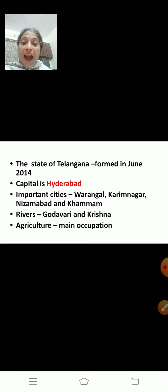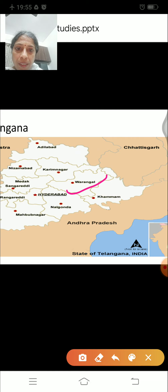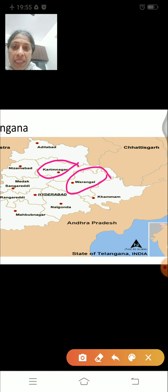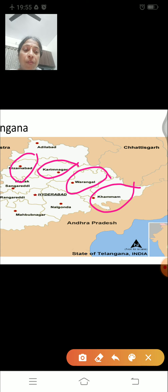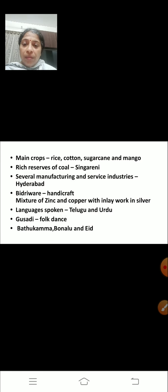Occupation: Agriculture is the main occupation of the people here. The important cities are Warangal, Karimnagar, Nizamabad and Khammam. The main crops grown here are rice, cotton, sugarcane and mango. There are rich reserves of coal at Singareni.